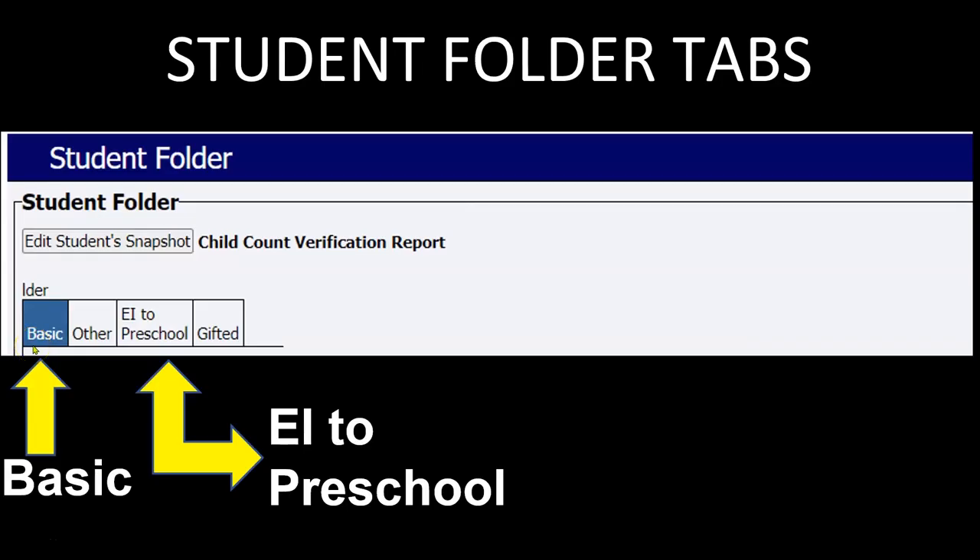In the student folder there are four tabs: basic, other, EI to preschool, and gifted. If needed information is missing from your EI to Preschool Tracking Log, check what is in the student folder under the basic tab. In order for some information to appear on the tracking log, it must be entered manually under the EI to preschool tab. When entering test data under the basic tab, check the EI to preschool tab to see if the information auto-populated or if you need to manually input the data.